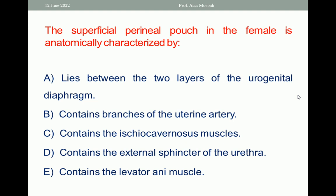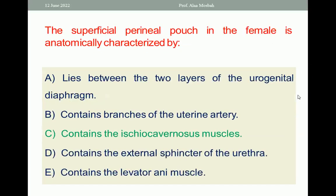The one best response is C — it contains the ischiocavernosus muscle.